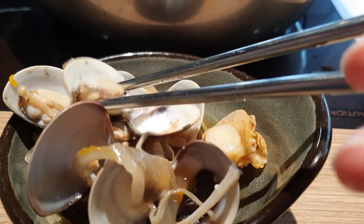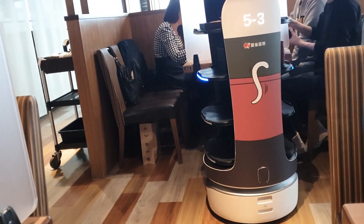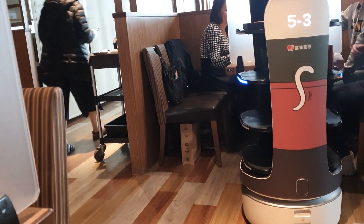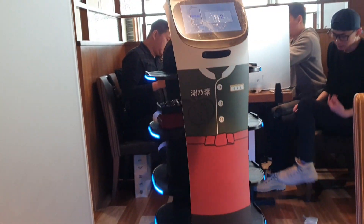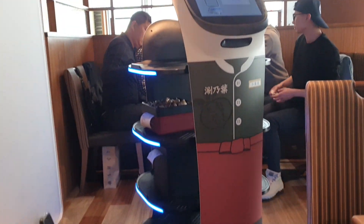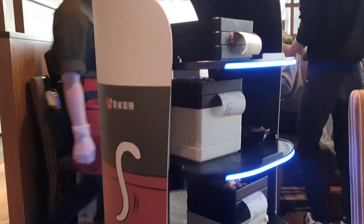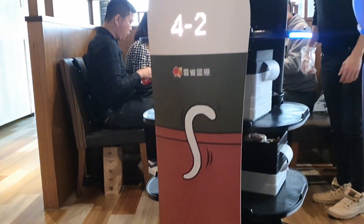У меня есть ещё два видео на канале из подобных ресторанов — советую посмотреть. А вот последний раз к нам приезжает этот чудесный робот. У него высвечивается номер столика, можно забрать заказ, и он пойдёт дальше. Кстати, если его погладить, то он даже будет мурлыкать. Удивительно, до чего же дошёл прогресс на острове.